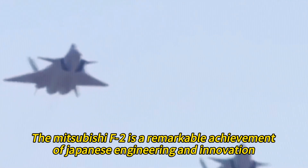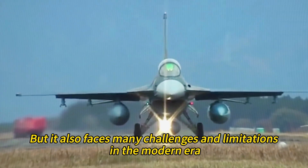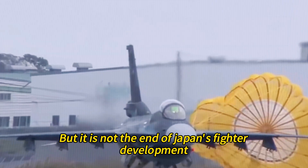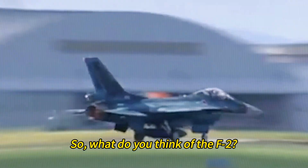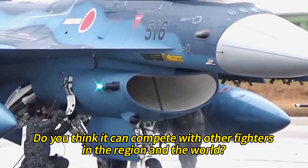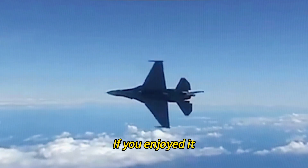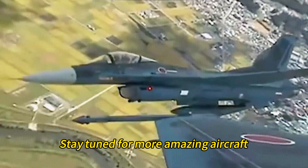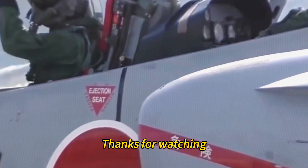The Mitsubishi F-2 is a remarkable achievement of Japanese engineering and innovation, but it also faces many challenges and limitations in the modern era. It is Japan's most advanced fighter jet, but not the end of Japan's fighter development — it is a stepping stone for future fighter programs and ambitions. What do you think of the F-2? Let us know in the comments below. If you enjoyed this video, don't forget to like, share, and subscribe. Stay tuned for more amazing aircraft, and as always, keep your eyes on the skies — the sky is not the limit, it's just the beginning. Thanks for watching, see you next time.